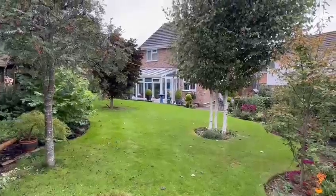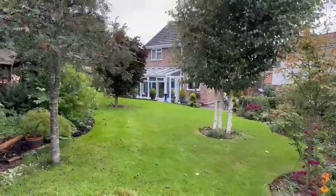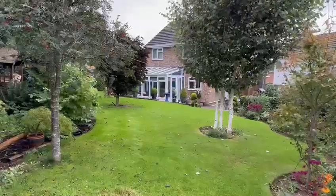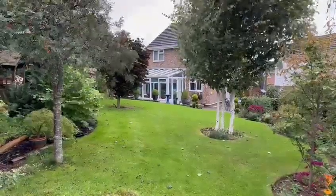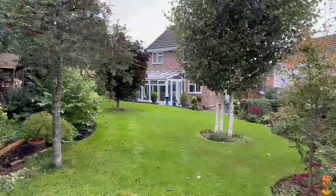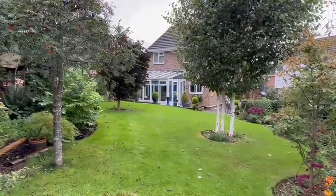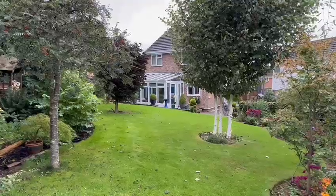So that's number 139 St Peter's Close in Moreton-on-Lugg — a spacious four bedroom detached house with modern kitchen and shower room, gas central heating and double glazing, beautifully decorated throughout, with this excellent garden to the rear. If you'd like to arrange a viewing, please contact the office. Thank you very much.